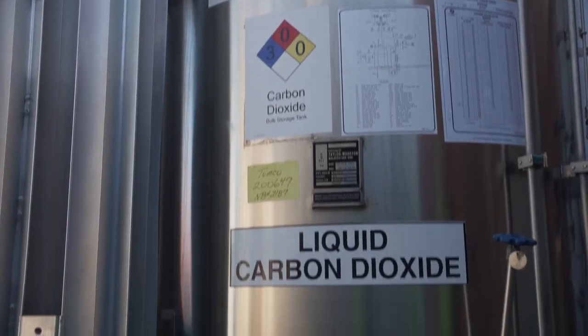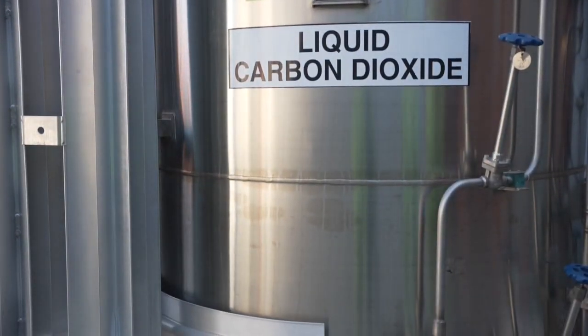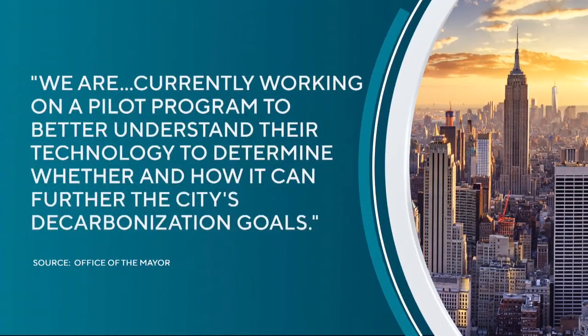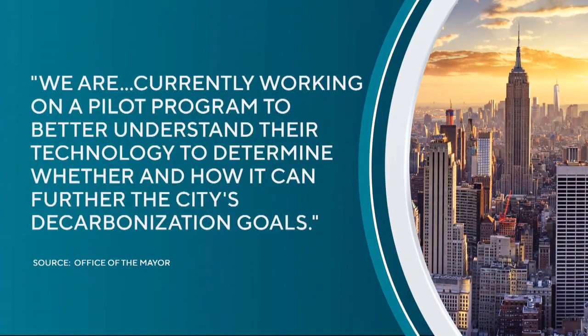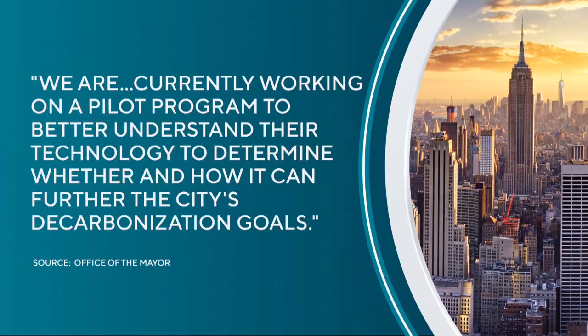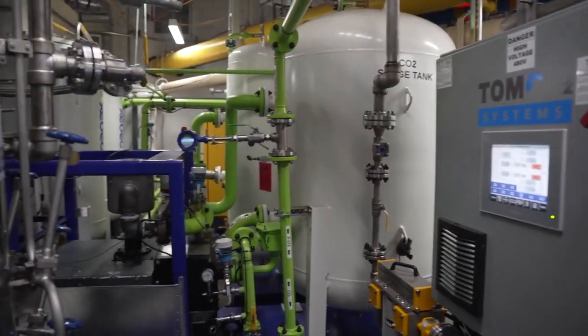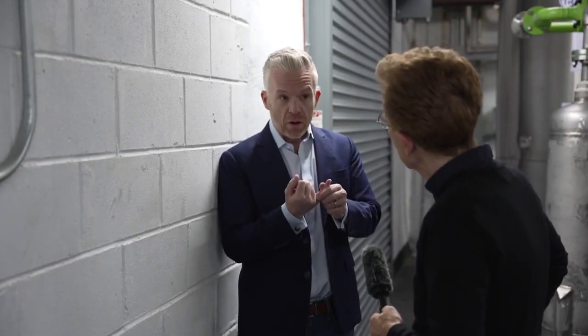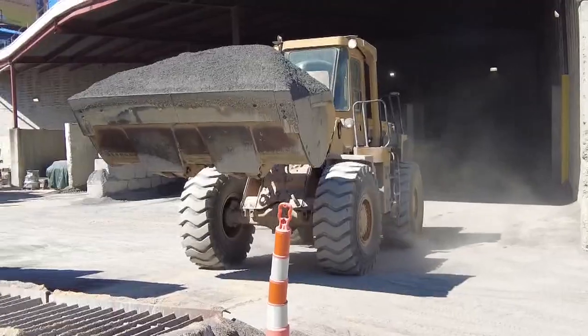This may not be the answer, but one possibility, according to the Adams Administration, who says: 'We are currently working on a pilot program to better understand their technology, to determine whether and how it can further the city's decarbonization goals.' What this is, is one tool in the toolkit for helping buildings reduce their emissions — it can be equally done together with solar, energy efficiency, and lighting upgrades. What CarbonQuest is suggesting is to put carbon capture as one tool in that toolkit of decarbonization.